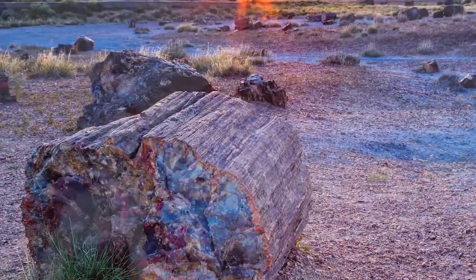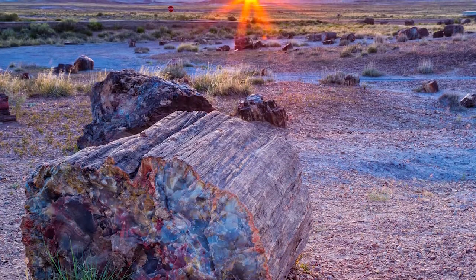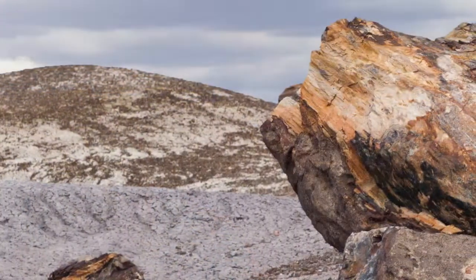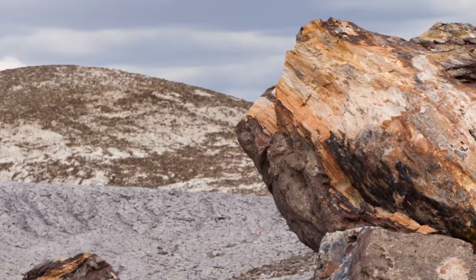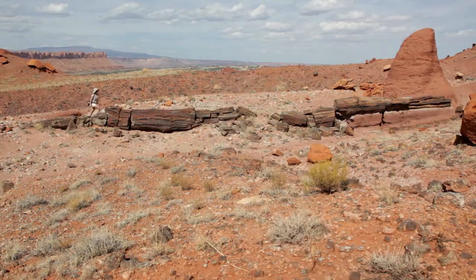Look at one last example of a fossil that was not an animal. Did you know that even trees can be fossilized? In fact, there is an entire forest of tree fossils in the United States. The Petrified Forest National Park is located in Arizona and is a whole forest of fossilized trees. Fossils of all kinds have been discovered in this area, making it a favorite of scientists.